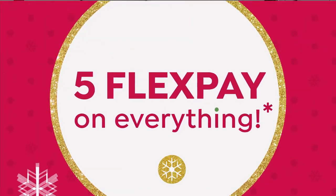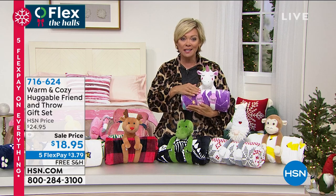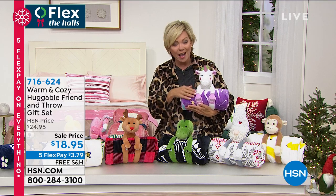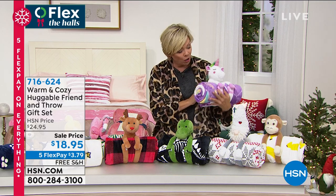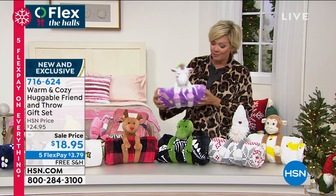We are 32 days away from Christmas and we have some terrific giftables. This one is one of my favorites — it's the most adorable. It's a throw that comes with one of these adorable little animals, your choice, and the arms wrap around the blanket. So you can see it's just a beautiful gift and presentation.